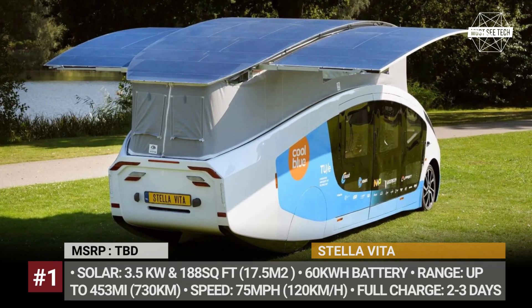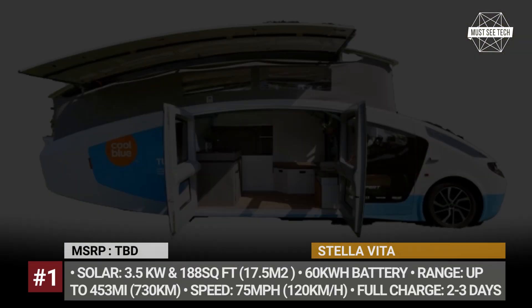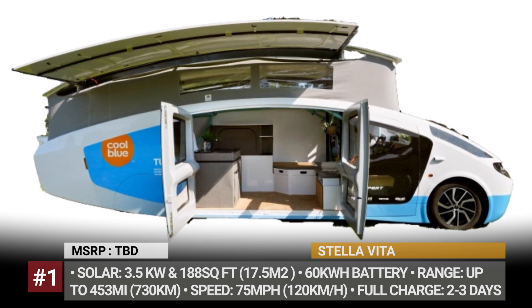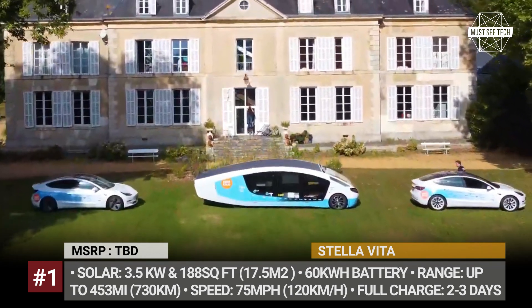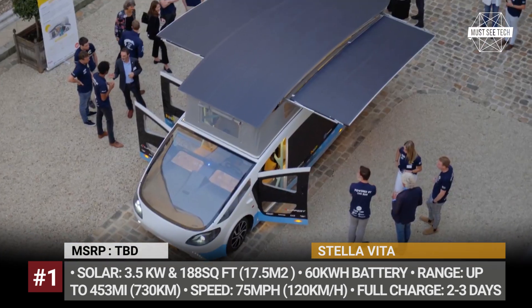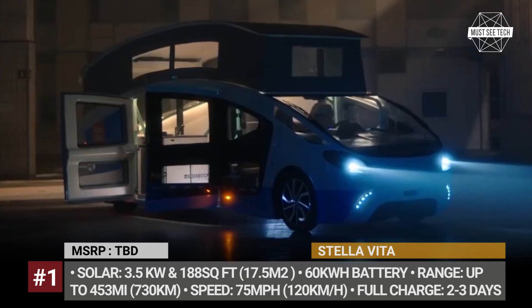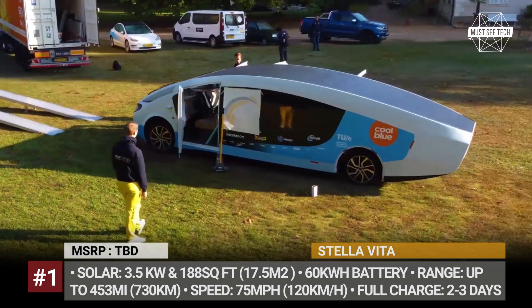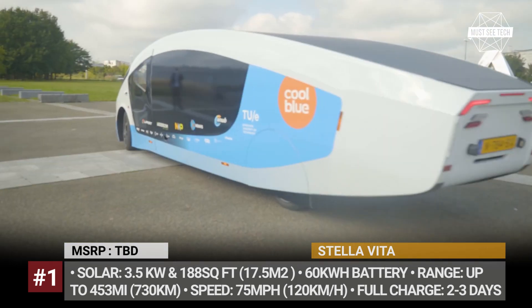Stella Vita. This is not the first solar EV created by the team of 22 students from the Eindhoven University of Technology, but it is their most efficient one that will attempt to complete a nearly 2,000-mile trip across Europe. Stella Vita is a small motorhome brought into motion by a 60 kWh battery pack that recharges using a huge roof-mounted solar array.